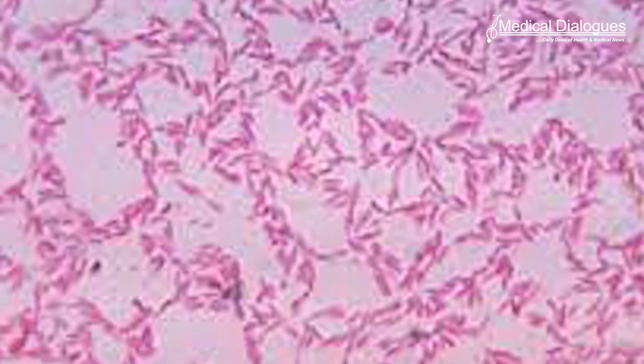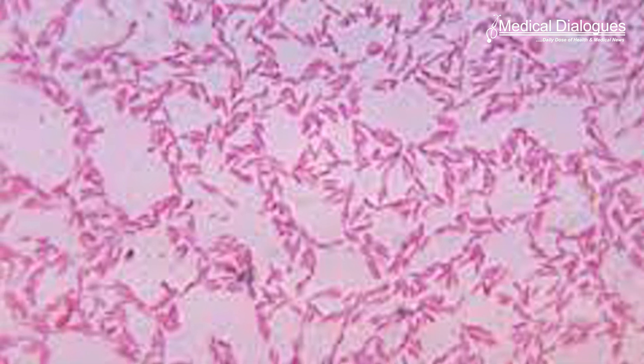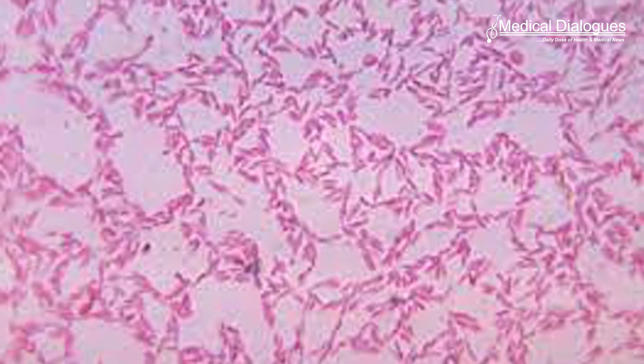Mice treated with the gel also had significant changes to the community of bacteria in their mouths. Notably, bacteria in the bacteroidetes family, which includes pathogens that are known to be dominant in gum disease, were depleted in those treated with the gel.